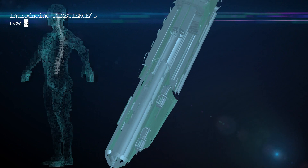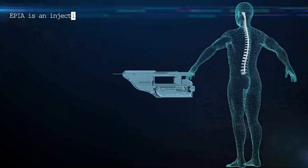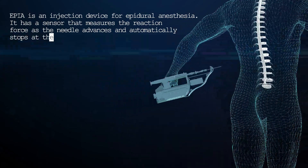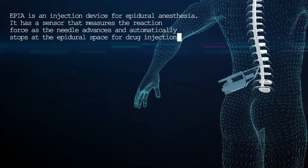Introducing RimScience's new epidural anesthesia device, Epia. Epia is an injection device for epidural anesthesia. It has a sensor that measures the reaction force as the needle advances and automatically stops at the epidural space for drug injection.